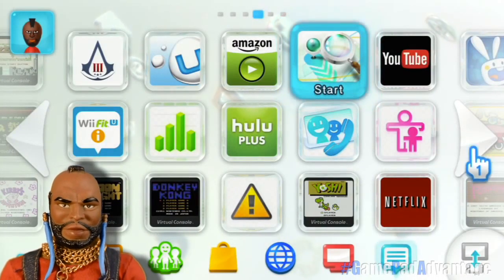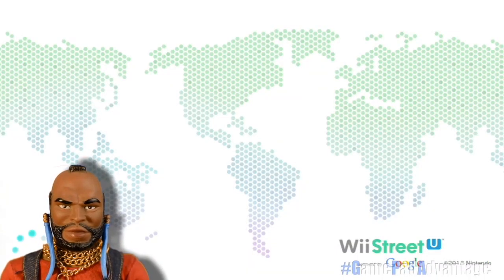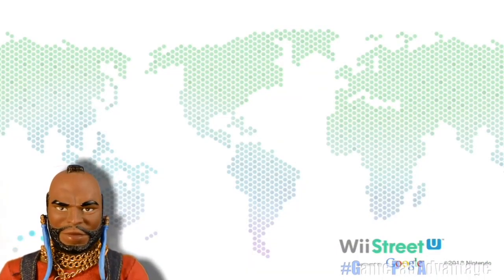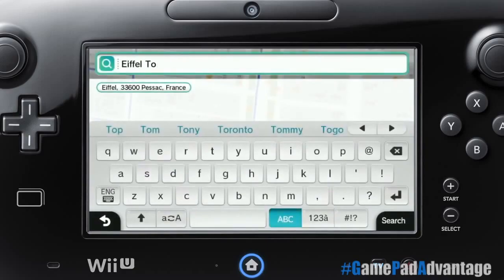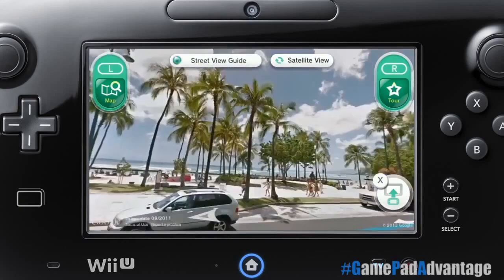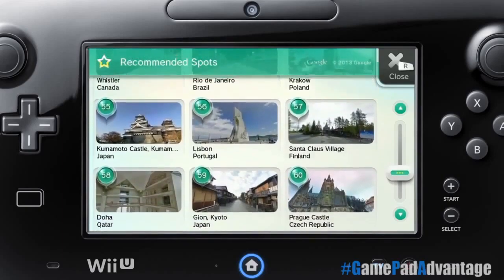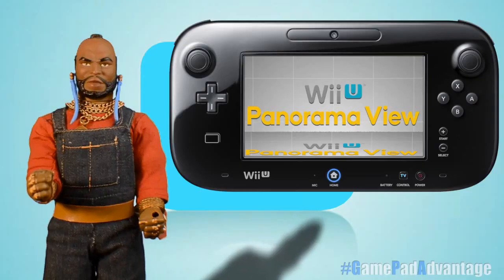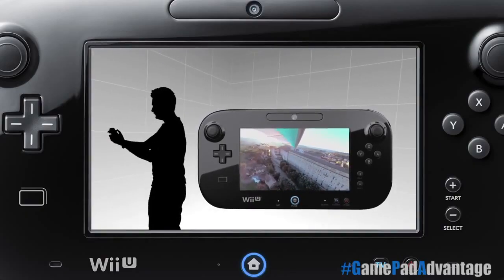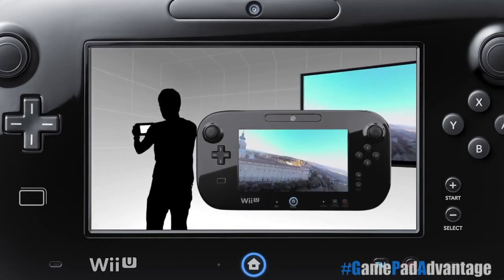To highlight a couple of non-gaming apps, here we have Wii Street U, powered by Google, which allows you to take a digital first-person tour of the entire Google-recorded globe. The GamePad acts as a window — a virtual reality interface that allows you a complete 360-degree field of view. An awesome way to plan your route if you're going on a trip, or a way to take a virtual trip from the comfort of your living room. You can also take virtual tours using Wii U Panorama View, selecting from hot spots around the globe.